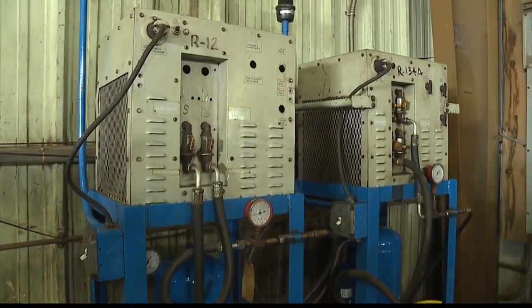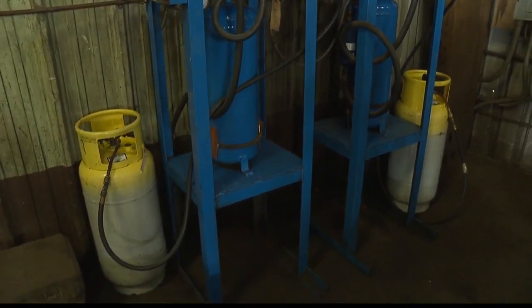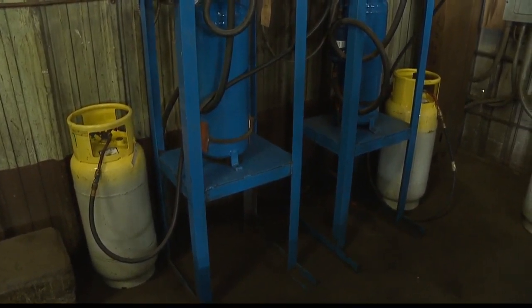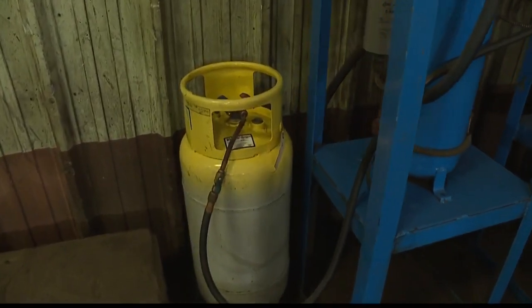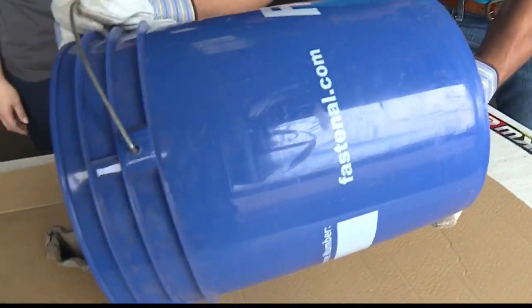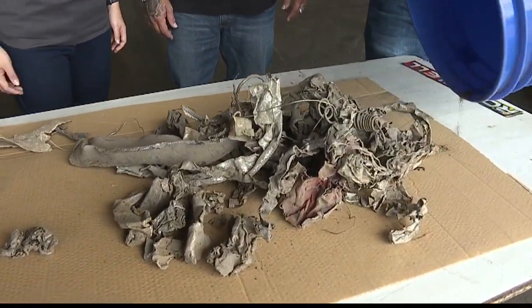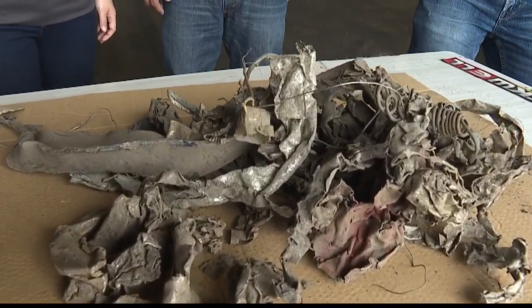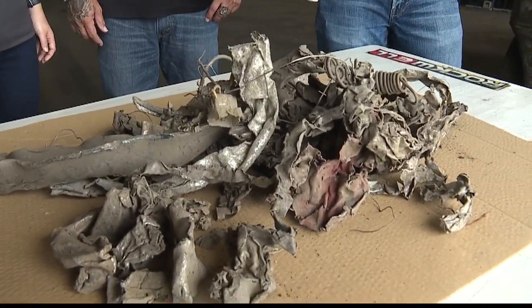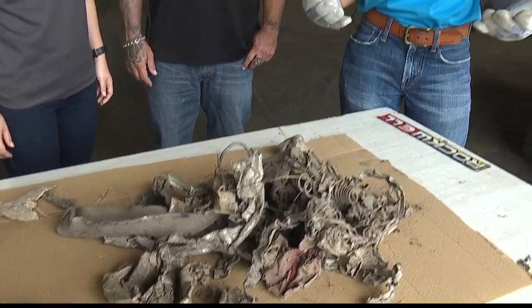These are refrigerant recovery machines that we designed here. These machines actually extract the refrigerant from the refrigerators and air conditioners and pump it into these refrigerant recovery cylinders for reuse. Over 90% of the material of a refrigerator can be recycled, and it goes to a huge machine that shreds it into this metal.